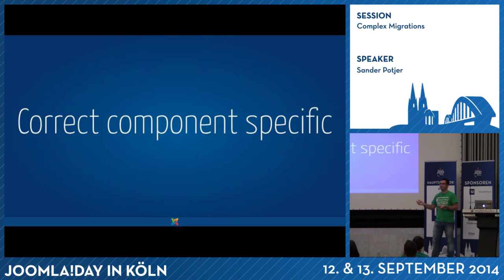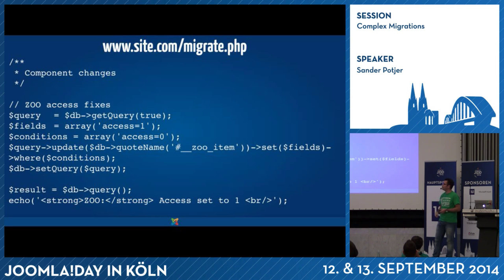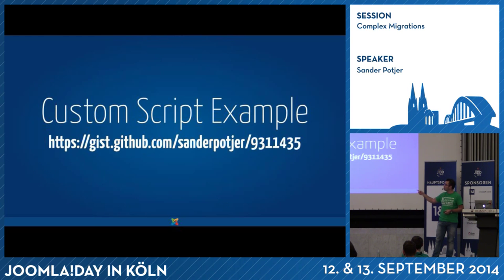Another example is correcting component-specific changes. In this migration they were using Zoo, but in the Joomla 2.5 version all access settings were not filled in, so all Zoo items were not displayed. With a couple hundred Zoo items you can do it in batches, but it's easier to simply say everything should be set to 1 in the same script — get to the Zoo item database and set the access to 1. This script example is published on GitHub, and you can find this link in my slides. You can use it — just adjust the modules to whatever you need — mainly to give you an impression of what's possible with such a custom script.